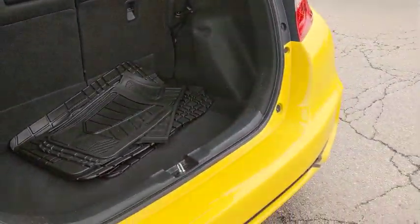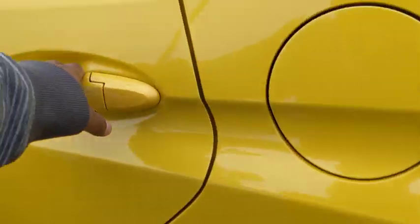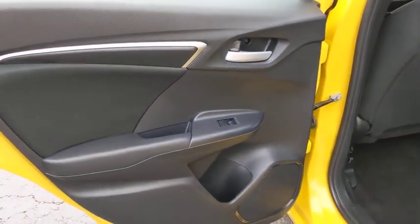Remote keyless entry, brake assist, rear window wiper, cloth seat trim, driver vanity mirror, front reading lamp, tilt steering wheel, front bucket seats, passenger vanity mirror.